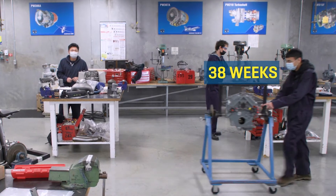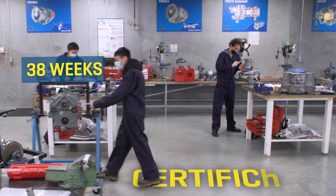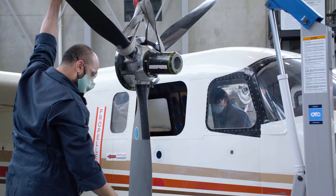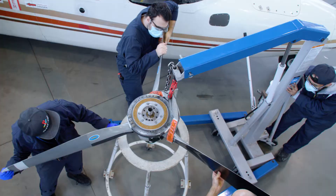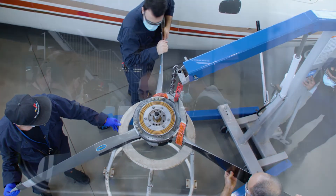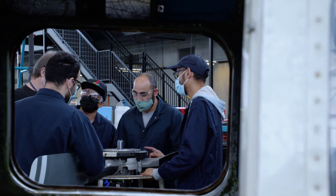The program takes 38 weeks in length, and at the end of that you get a certificate for repair and overhaul of gas turbine engines. This career path doesn't have to end at the technician level. Many students have come through here, become technicians, worked on aircraft, been successful in this career, and then moved on into management at many of the local companies around here.